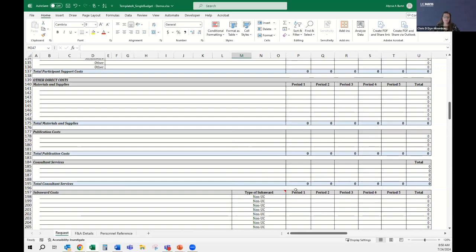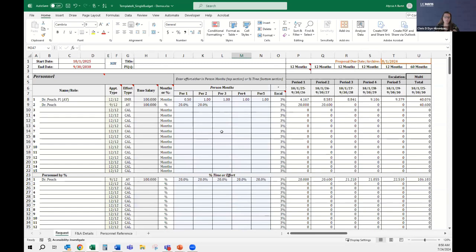Another question: how to use the two different personnel sections — calendar months versus percentage. Someone suggested key personnel or faculty use the top portion and other personnel use the percentage portion. You can use either however you would like; it's not mandatory. We're just giving you the flexibility. Some utilize the key personnel section at the top because it's easier for data entry for faculty and their summer salary. As an example, if you had a DSR — 12-over-12 calendar — whether they're working in the summer or not, you could say 50% or put in 6 months, and it will come out to the same amount.